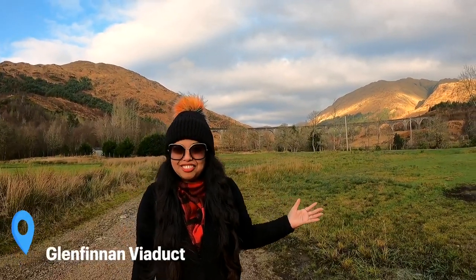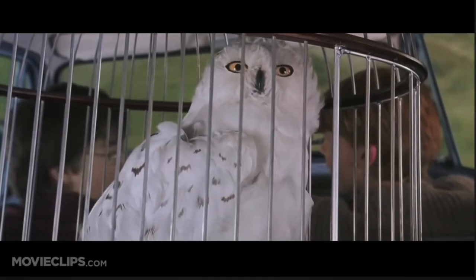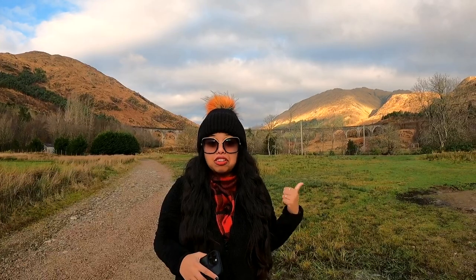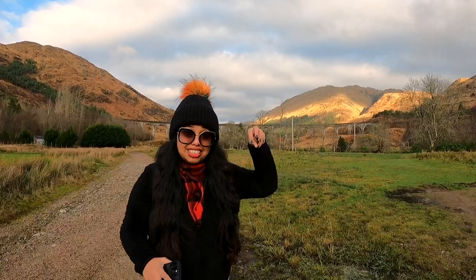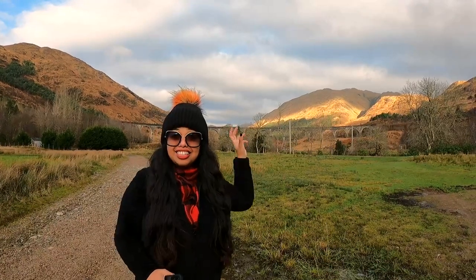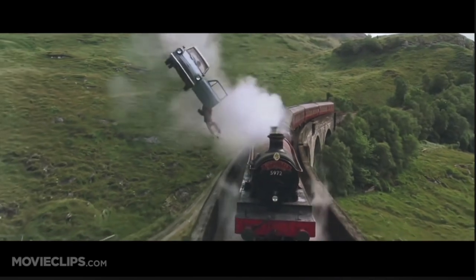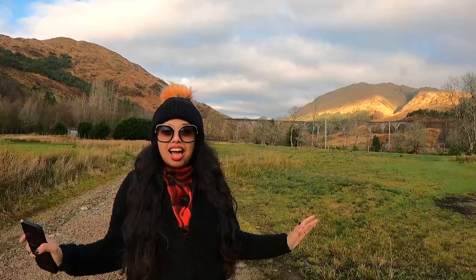Welcome to the Glenfinnan Viaduct. For Harry Potter fans like ourselves, this bridge needs no introduction — the famous Harry Potter train actually crossed this bridge. You can physically see that train, known as the Jacobite steam engine, but it generally runs in the summer months, not at this time of year unfortunately. You can check their website, see the timetable, and plan your visit accordingly so you can see the steam engine running through this line. This viaduct was opened in 1898, and after Harry Potter it became really famous and a major tourist attraction. We are just imagining the Harry Potter train moving through this viaduct. Scotland is beautiful — we are speechless.